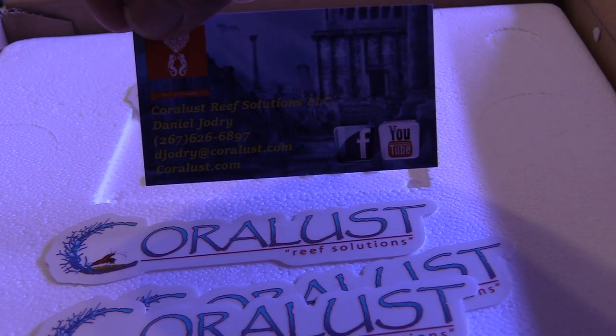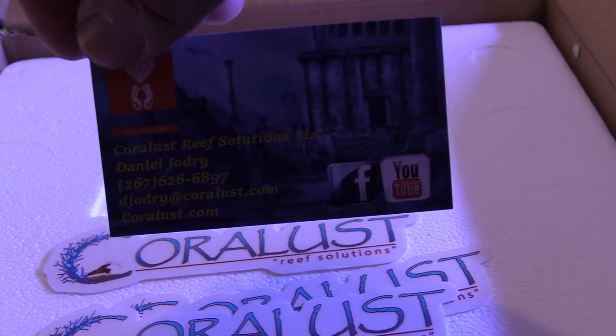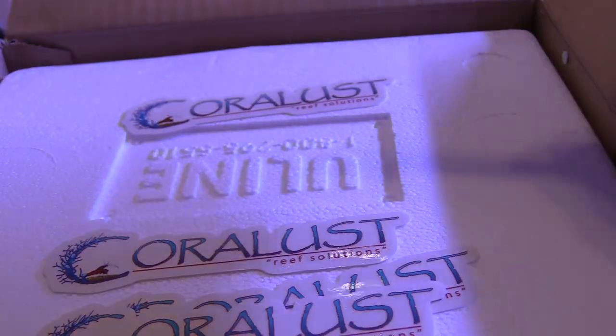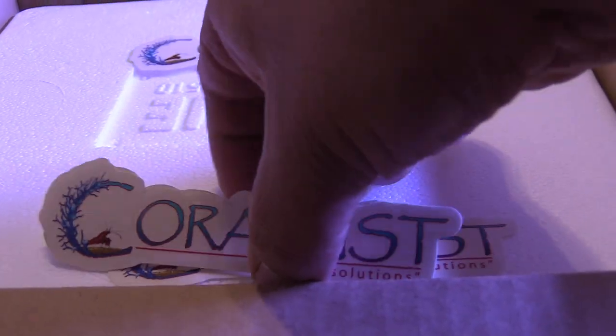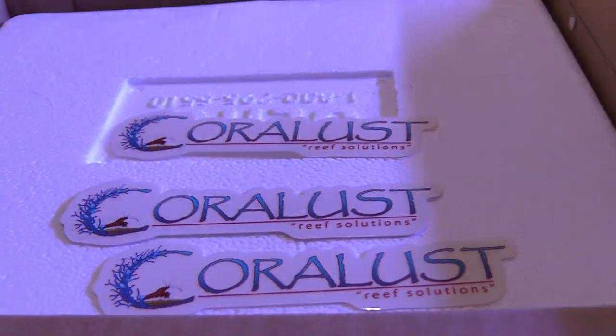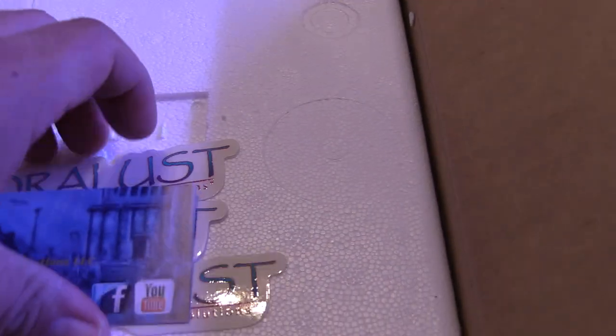I got a bunch of Coralus stickers, Danny's business card, and I already used the stickers and put them on my fragging kits. For those of you who don't know what fragging kits are, it's just something we use to break corals into little pieces, super glue them, and put them on discs so they can regrow.